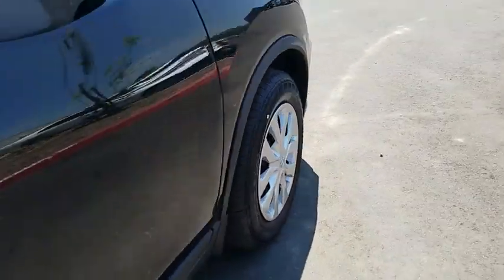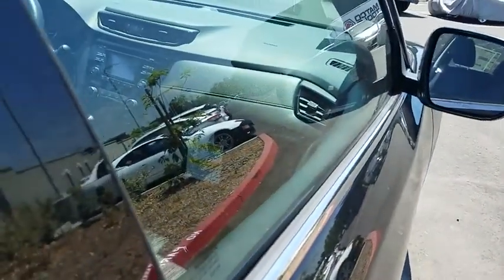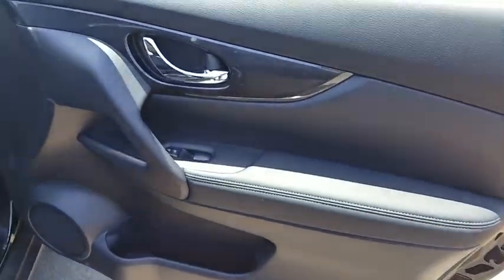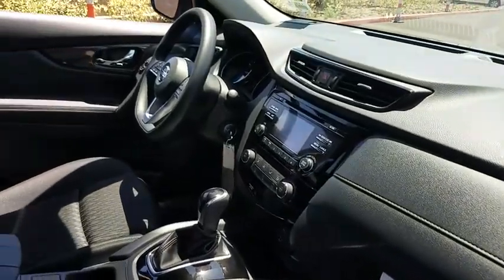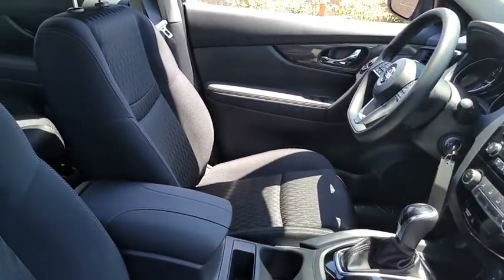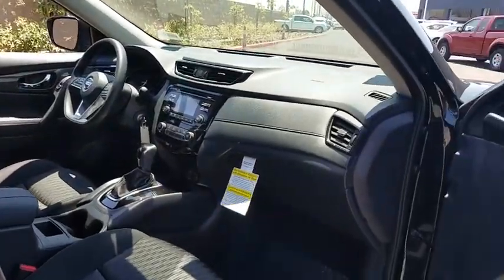Here are some of this vehicle's great options: stability control, keyless entry, steering wheel audio controls, traction control, backup camera, anti-lock braking system, Bluetooth, adjustable steering wheel, power steering, four-wheel disc brakes, cruise control.